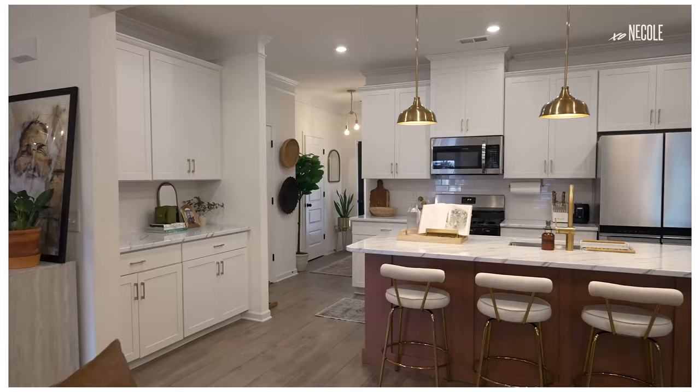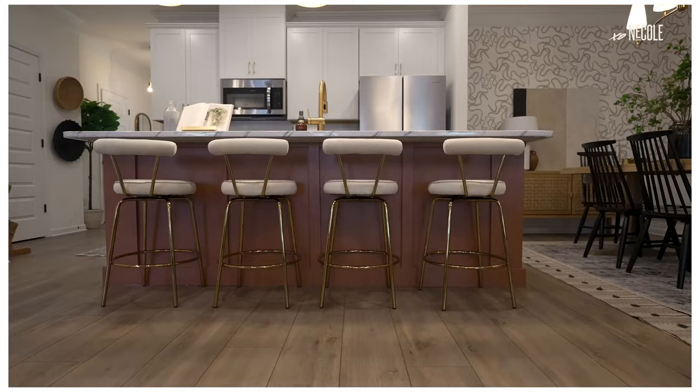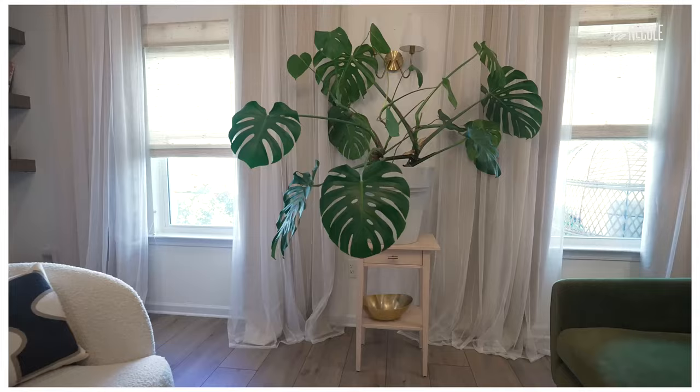I always wanted an all-white kitchen, but when I got it I thought: it's cute, but she's not giving everything she should give. So to add some contrast, I did board and batten on the kitchen island to give it some texture — it really tied everything together. The design style of the space is organic modern meets mid-century modern with a dash of boho.